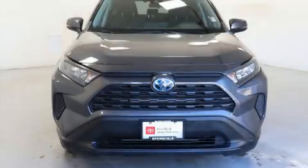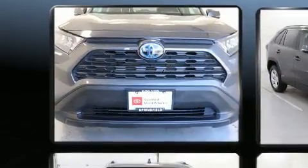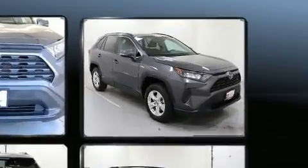Take command of the road in the 2019 Toyota RAV4 Hybrid. With fewer than 35,000 miles on the odometer, this four-door sport utility vehicle prioritizes comfort, safety, and convenience.